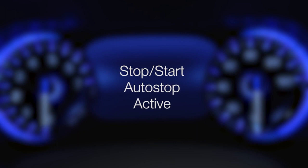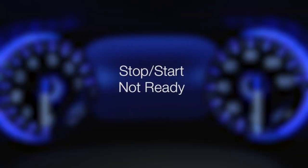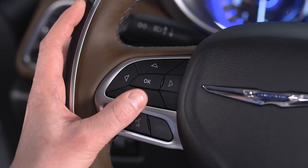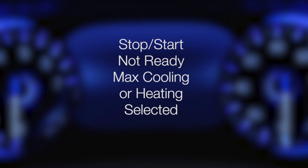This is a smart system. Prior to engine shutdown, stop-start checks many safety and comfort conditions. If the green icon does not appear at a stop, you can go to the stop-start page in your instrument cluster to see which condition is currently preventing auto stop activation.